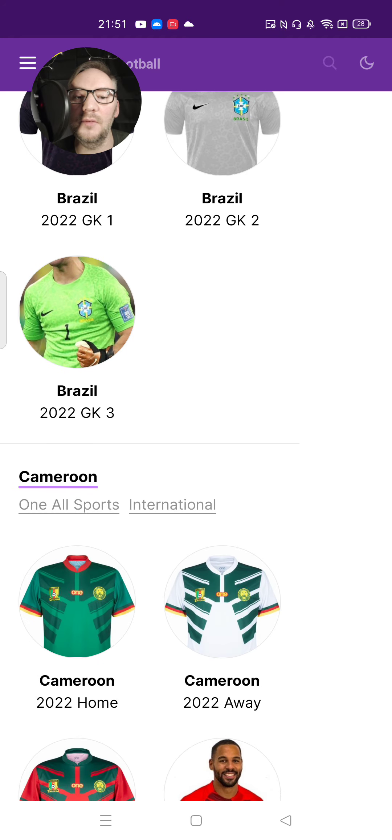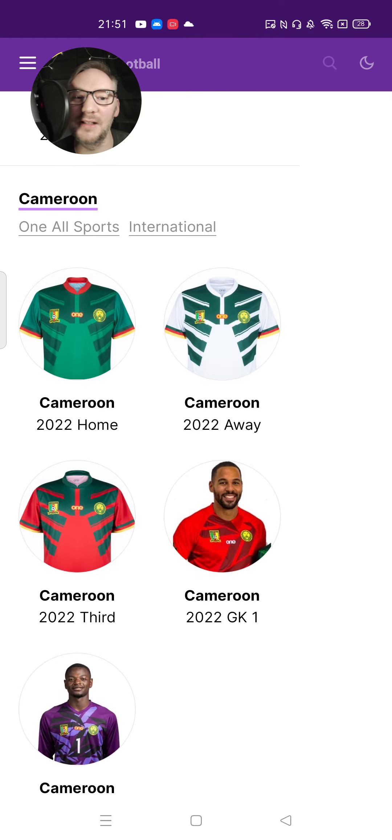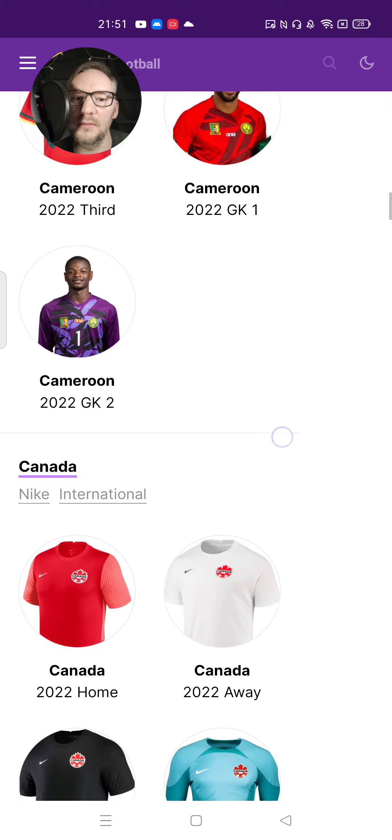I'm going to give you my top three at the end of the video, and I'm going to tell you which ones I didn't like as well. Cameroon home — I don't like the away kit that much, actually. The away kit's got the same design as the home kit, but it just works better on the home kit because of the green with the white. It looks like they're wearing a gilet or something. The third kit is really nice, but it looks like it should be for Morocco rather than Cameroon. And both the goalkeeper kits are lovely, actually.